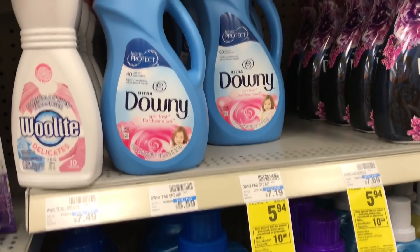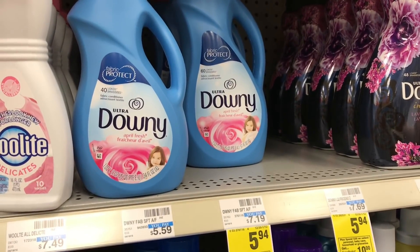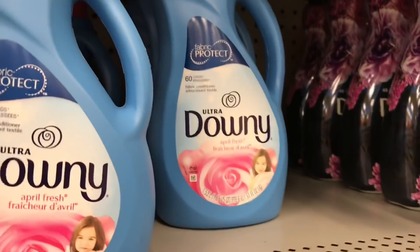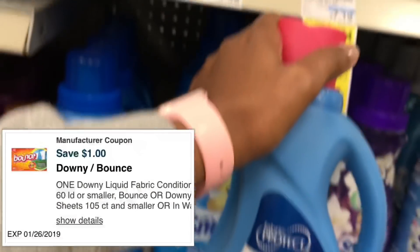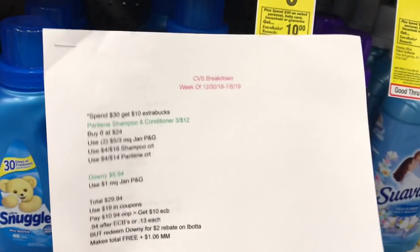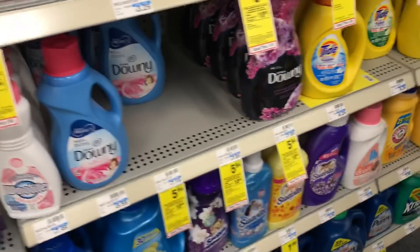Welcome back to my channel and to another CVS in-store video. The first deal I'm going to do is the Spend $30 Get $10 back. I shared this in my CVS breakdown video — link in the card. We're going to start with the Downy 51-ounce bottles priced at $5.94, using a $1 off digital coupon on the CVS app, and pair that with the Pantene shampoo and conditioner. The full breakdown is in the description box in a Google document.